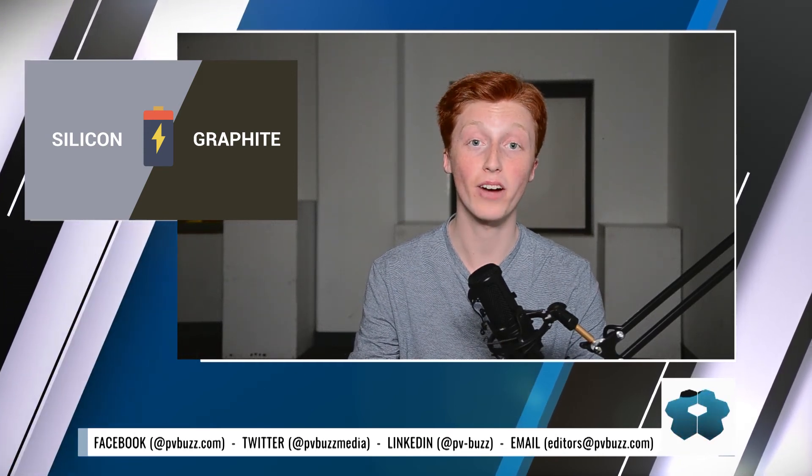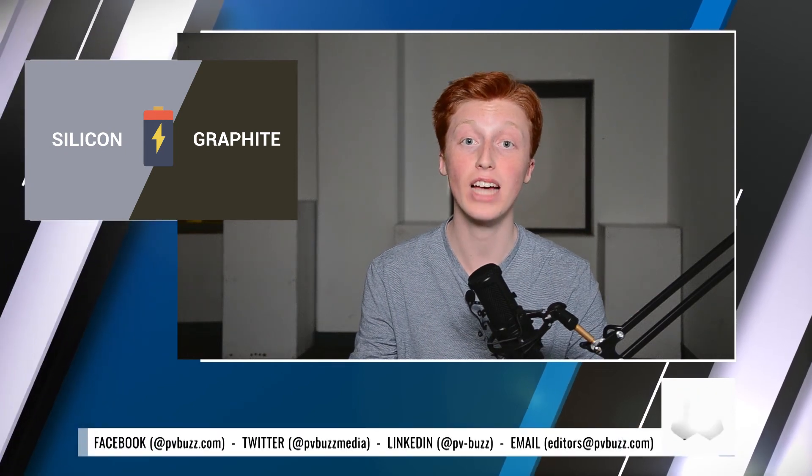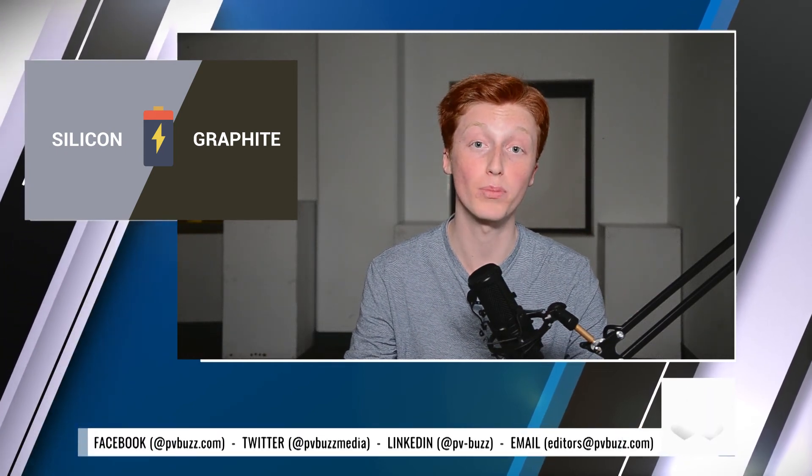The latest lithium-ion batteries on the market today are likely to extend charge-to-charge life of phones and electric cars by as much as 40%. This leap forward, which comes after more than a decade of incremental improvements, is happening because developers have started working towards replacing the battery's graphite anode with ones made from silicon.